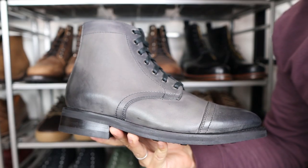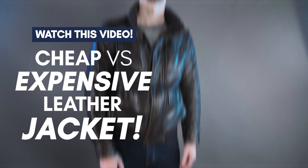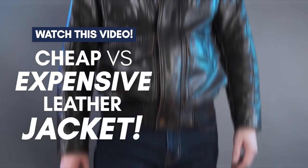So now you know the details to look for in quality leather boots. But what about your leather jacket? Check out this video here, guys, where I'm going to cover the differences between a cheap and expensive leather jacket.